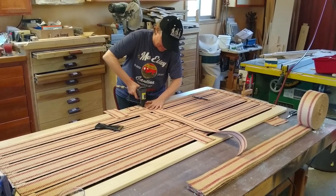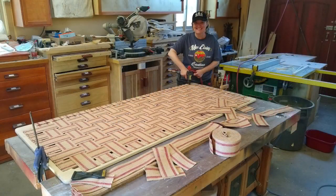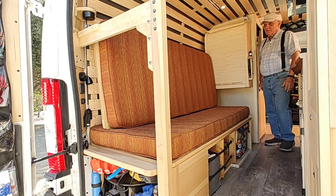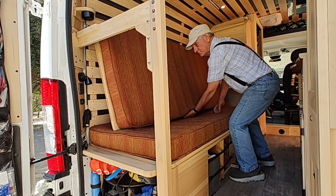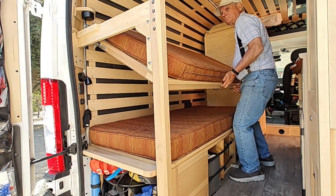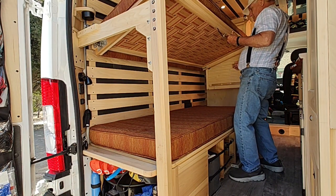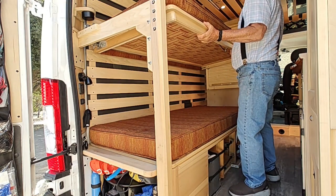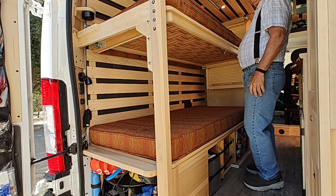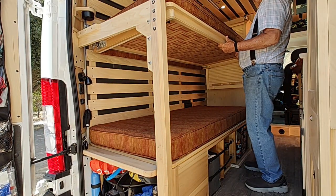We made the beds using couch webbing stretched tight and stapled to a wooden frame. The upper bunk can be either a couch back or a bunk — there are flip-up brackets that support the front edge, and it can also be swung up out of the way during the day, which gives you a lot more elbow room to walk around.